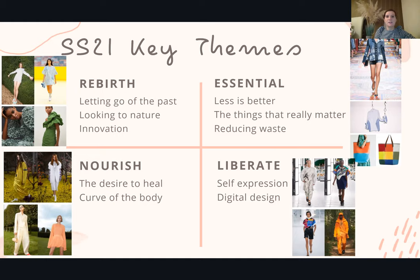The third theme is Nourish: there's been a lot of illness around the world over the last year, so it's all about healing and wellness, which has been a huge focus, and this is really inspired by accentuating the curves of the body and showing off beautiful shapes that translate into fashion trends. And then finally Liberate — we've all been confined at home, and this is about getting out there, wearing what we want, expressing ourselves. This also resonates with the Black Lives Matter movement: wanting to make a statement and stand up for what we believe in.